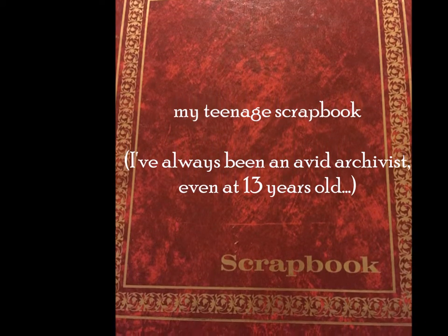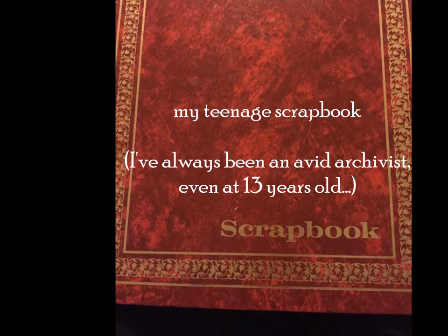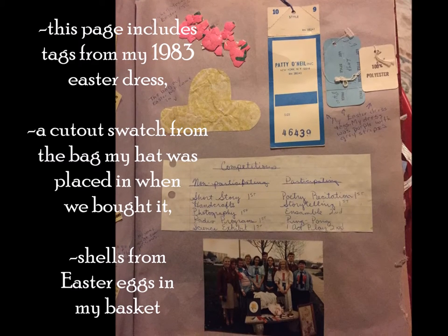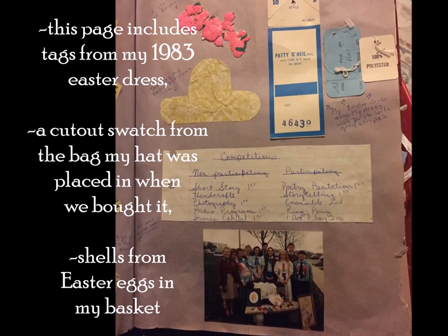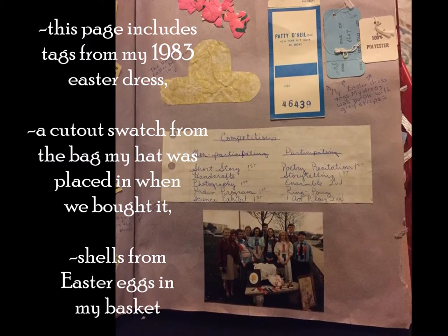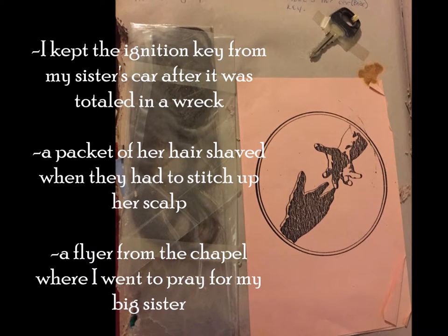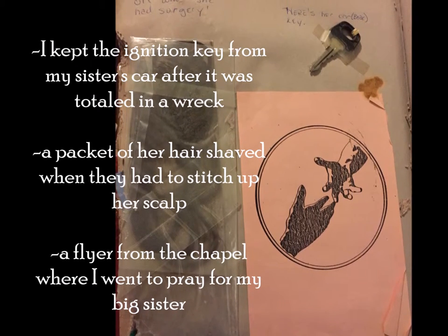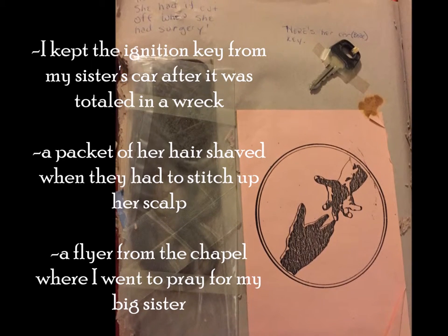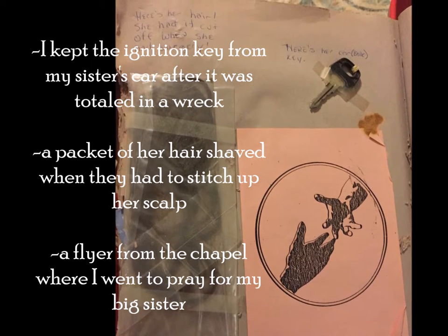My teenage scrapbook — I've always been an avid archivist, even at 13 years old. This page includes tags from my 1983 Easter dress, a cutout swatch from the bag my hat was placed in when we bought it, and shells from Easter eggs in my basket. I kept the ignition key from my sister's car after it was totaled in a wreck, a packet of her hair shaved when they had to stitch up her scalp, and a flyer from the chapel where I went to pray for my big sister.